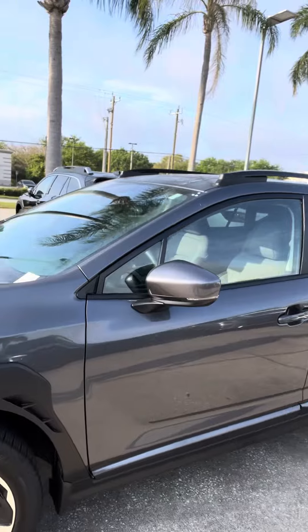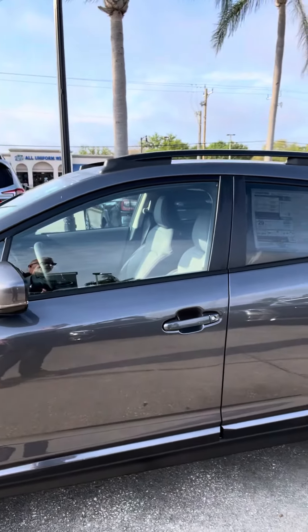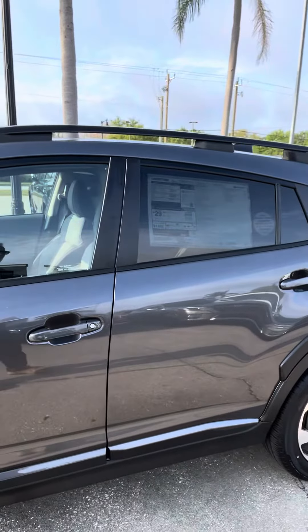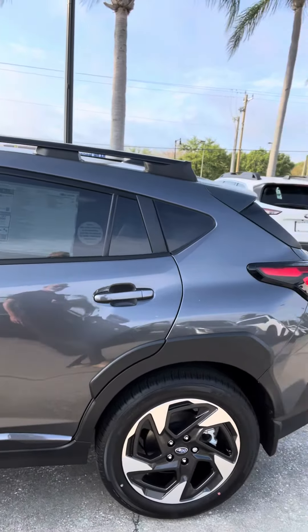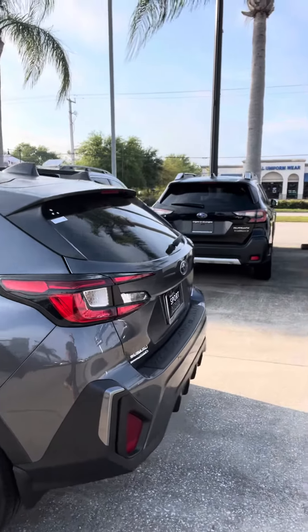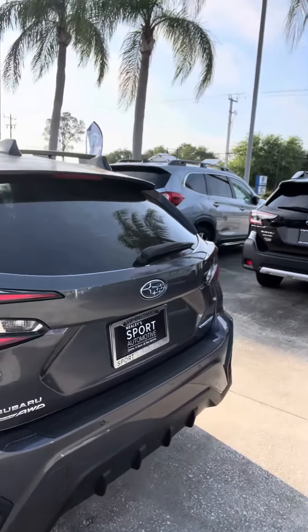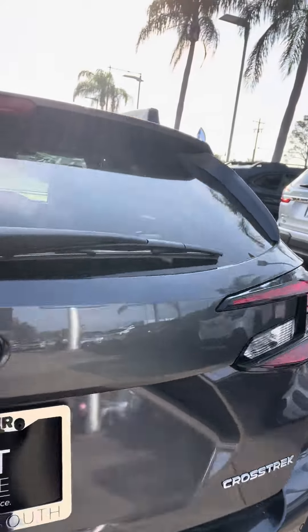This one's the Limited Trim Level, so it's going to come standard with most of the safety features. It also has a sunroof on this one as part of that particular option package, which is very nice. Just kind of coming around to the back — also a couple of accessories like you can see the rear bumper guard there.